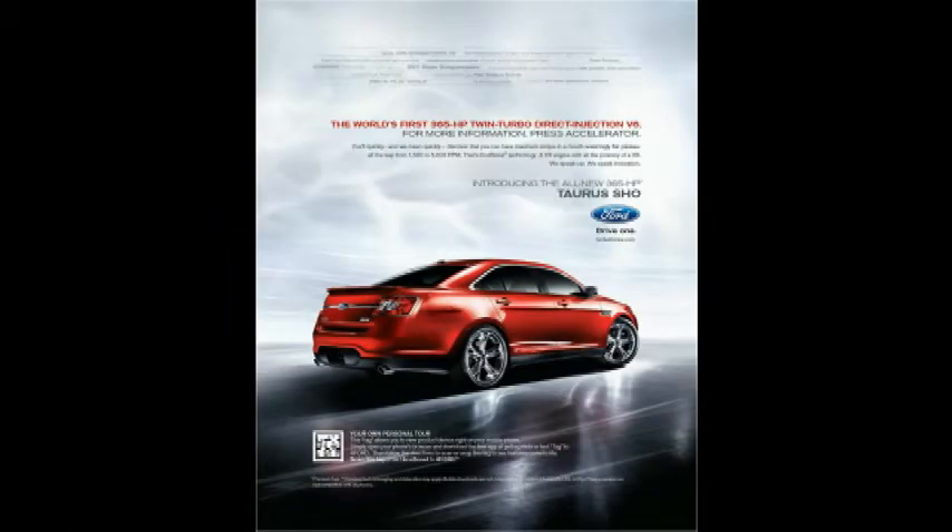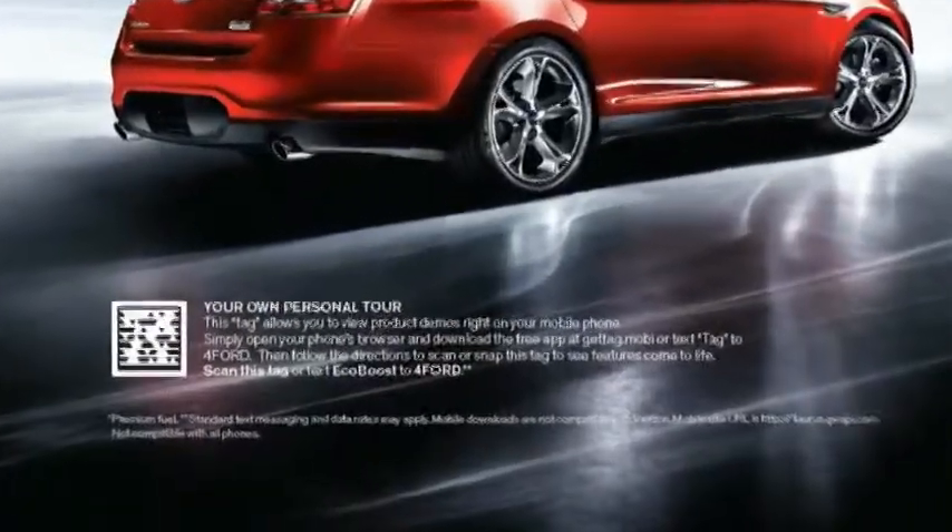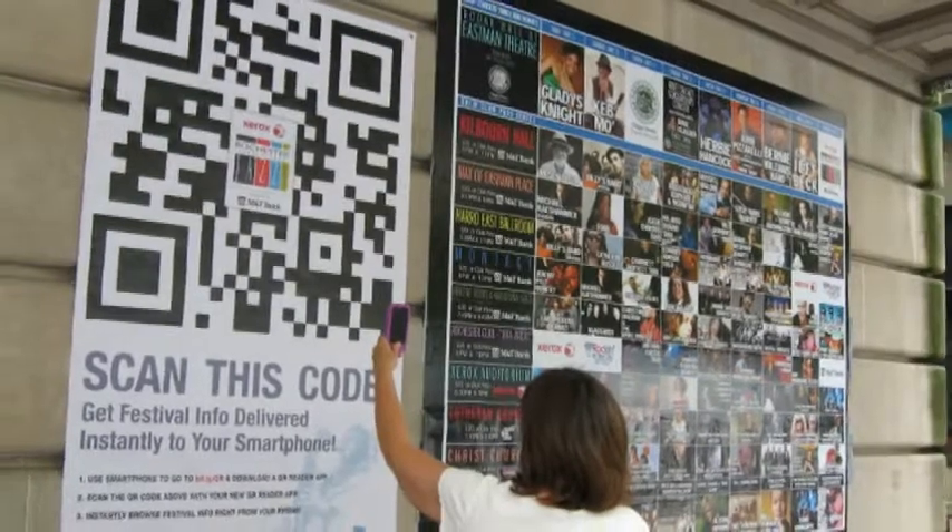But today, QR codes are commonly used in consumer advertising. They are used to take a piece of information from printed media and put it into your cell phone.